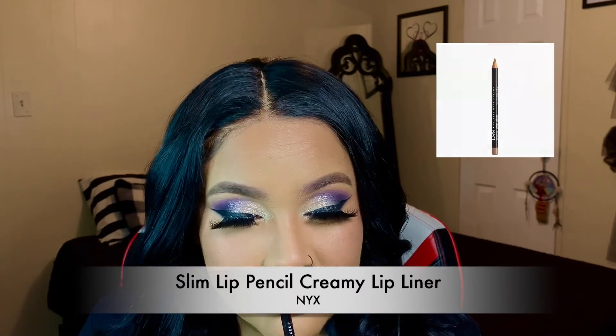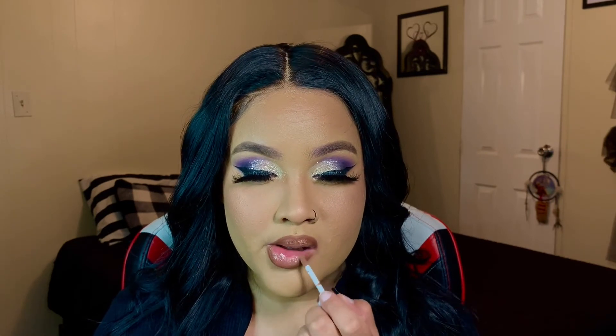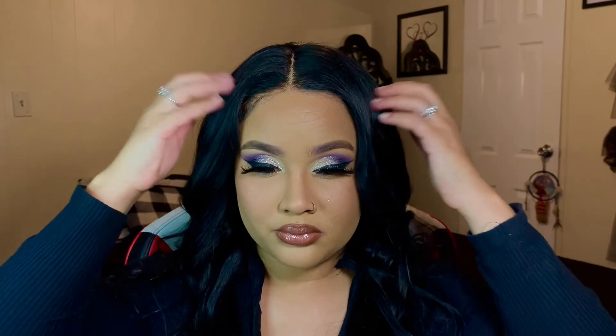I'm taking the NYX lip pencil in brown to outline my lips, then going in with the Butter Gloss in the shade Cinnamon Roll, which is my favorite color. I was looking for that color for so long and I finally found it. That's pretty much all for this look. Oh — I also went in with that same black shade from the Avani palette under my eyes to smoke them out because my under eyes felt very naked.